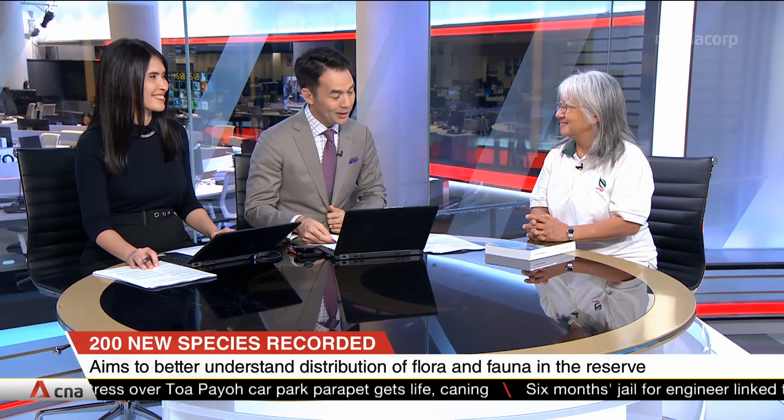I absolutely agree with you there. Thank you so much, Dr. Lina Chan, for coming in and speaking to us — National Parks Board's Senior Director for International Biodiversity Conservation.